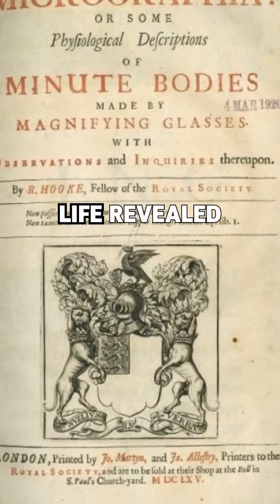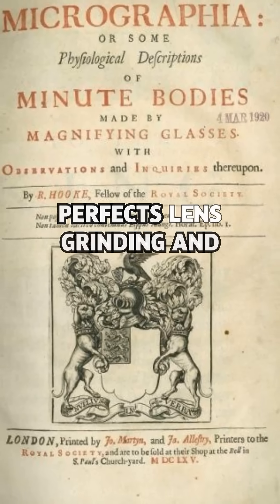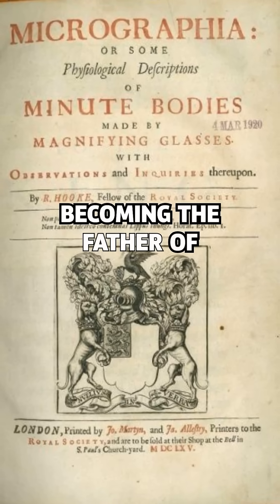1674 — life revealed. Antoni van Leeuwenhoek, a Dutch cloth merchant, perfects lens grinding and sees bacteria, protozoa, and sperm cells, becoming the father of the microscope.